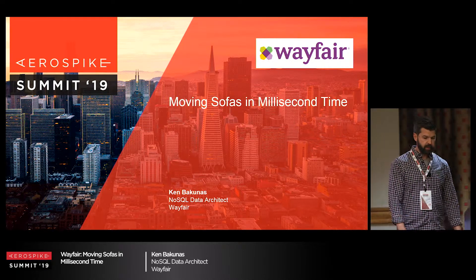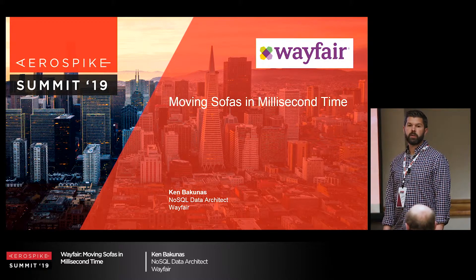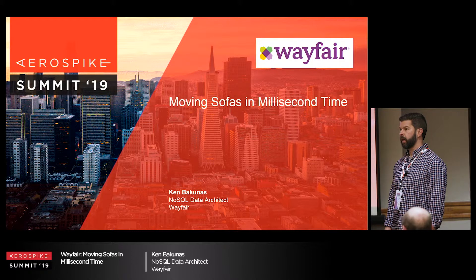I'm going to tell you a little bit about Boston-based Wayfair, how we went about choosing AeroSpike as a database, and how we use it.